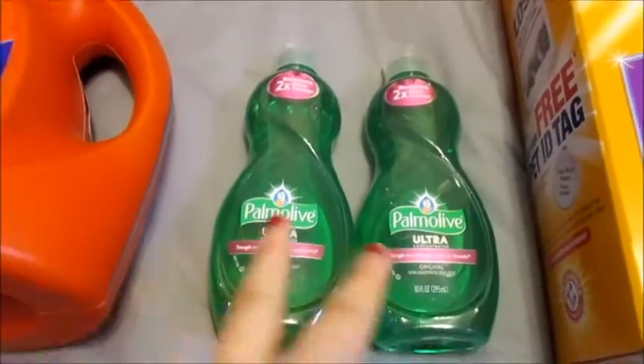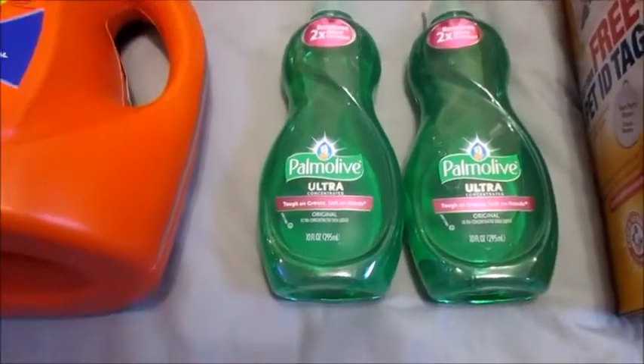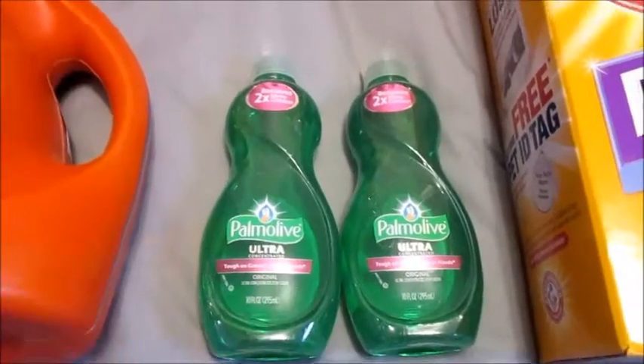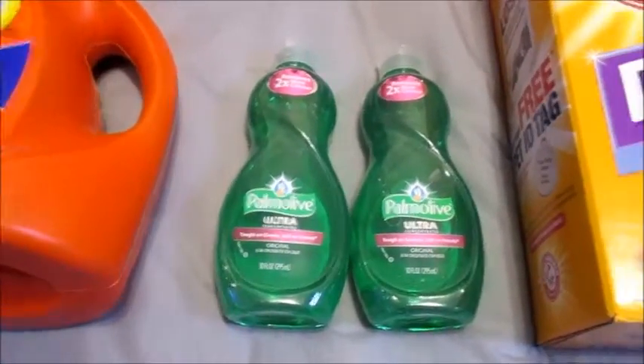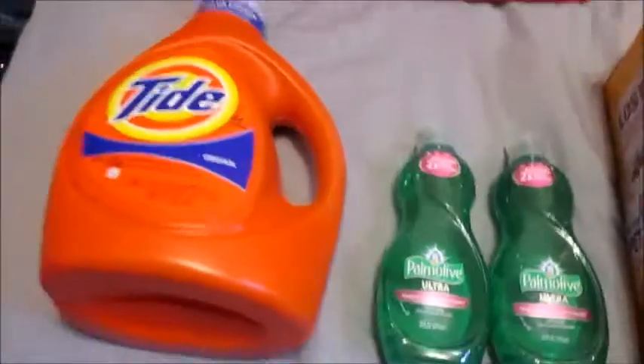Then I ended up getting a few of these Palmolive dish soap little tiny 10-ounce bottles. There was a coupon on coupons.com for 25 cents off — it recently popped up — so it made these guys 74 cents, minus the 40% return on the 99-cent price tag.